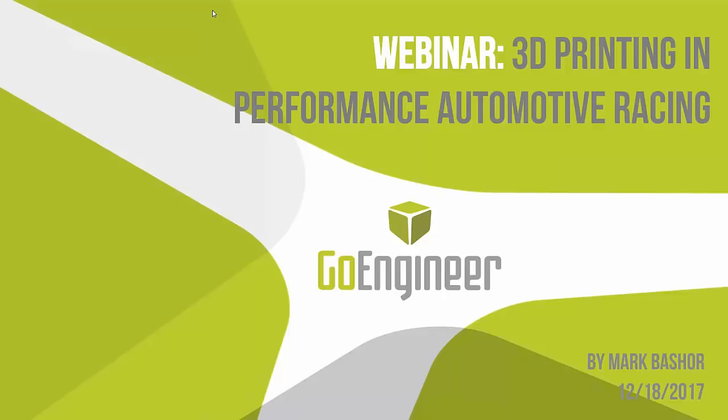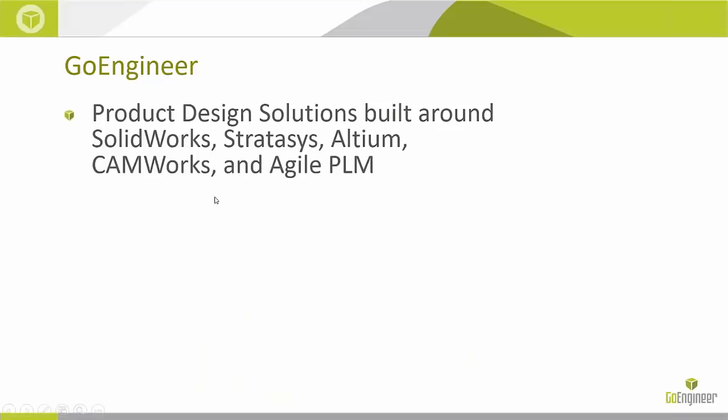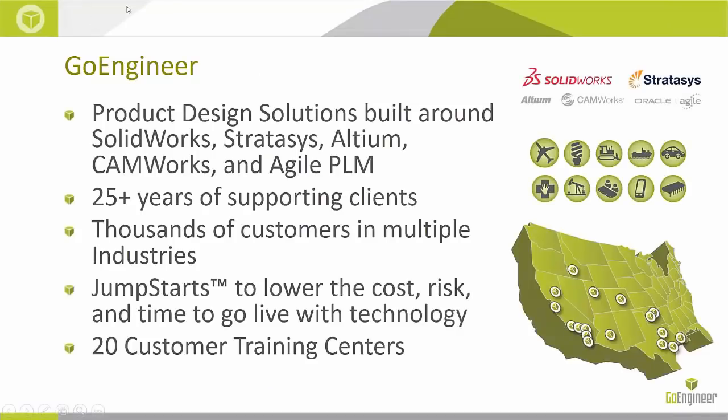I'm a manufacturing specialist with GoEngineer. Welcome to today's webinar where we're going to be highlighting applications for Stratasys 3D printers in performance and automotive racing. Here we're representing GoEngineer, and the obvious connection to this printing is we support and sell the full line of Stratasys 3D printing solutions — FDM systems, PolyJet systems, and anything else that Stratasys offers.